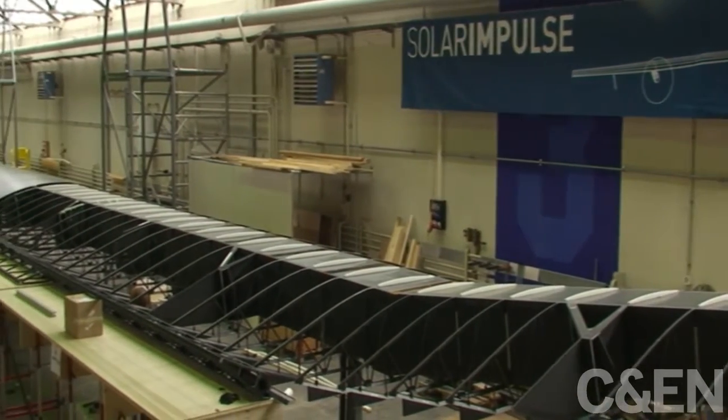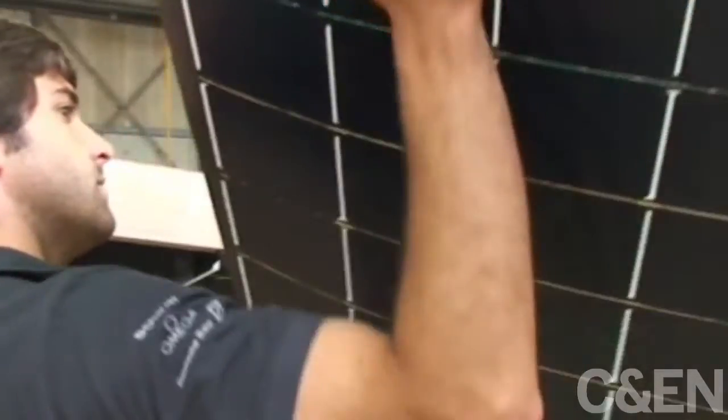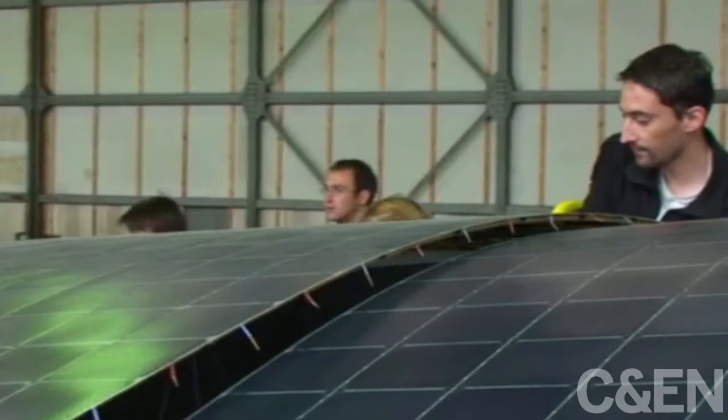And an epoxy that contains carbon nanotubes. The solar cells capturing energy for the plane have to mold to the wings at every curve. For that extra bit of give, they're wrapped in a fluorine-based polymer that's waterproof and UV light resistant.